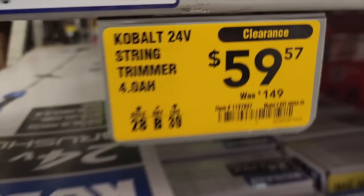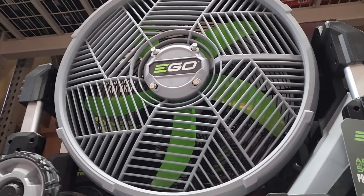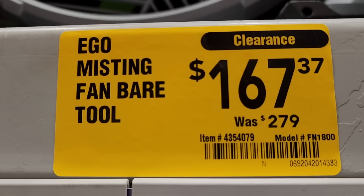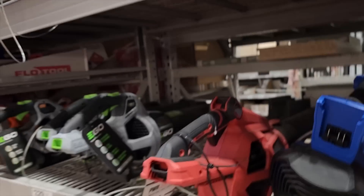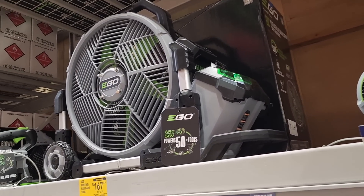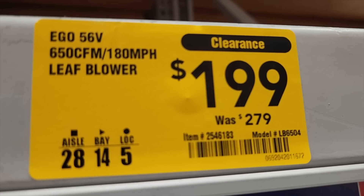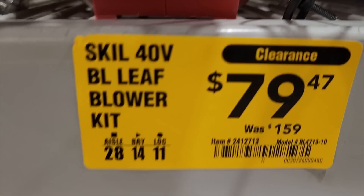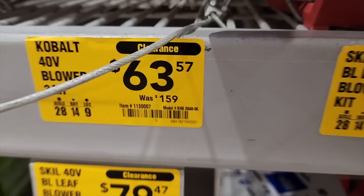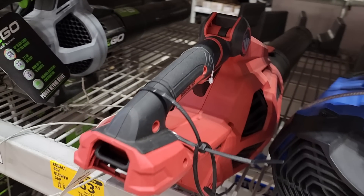This fan is hitting stores on clearance for $167, down from $279. It is the misting fan — like a big air cannon basically with misting. I can't wait for that one to drop around $100 because I will definitely pick it up if I see it at that price.